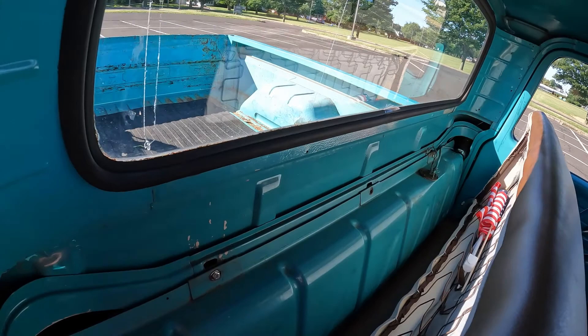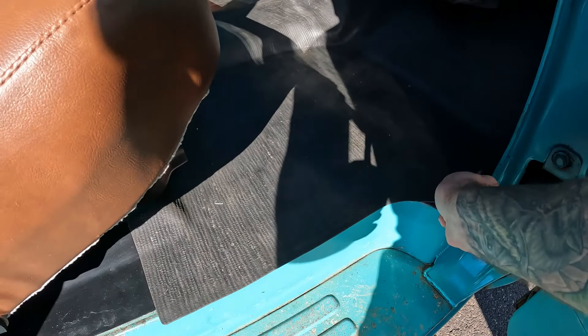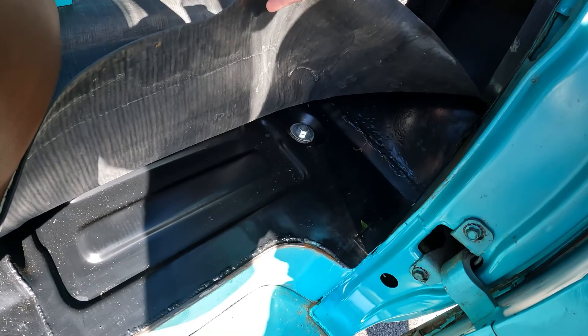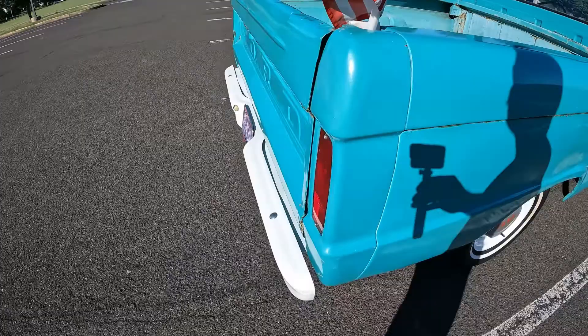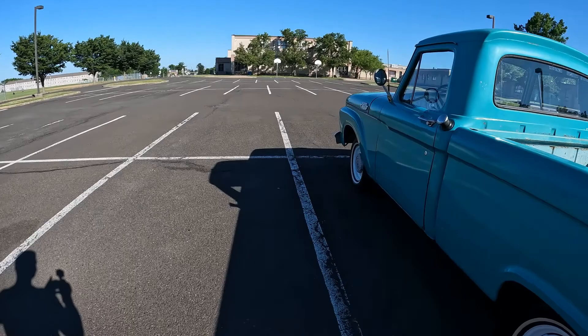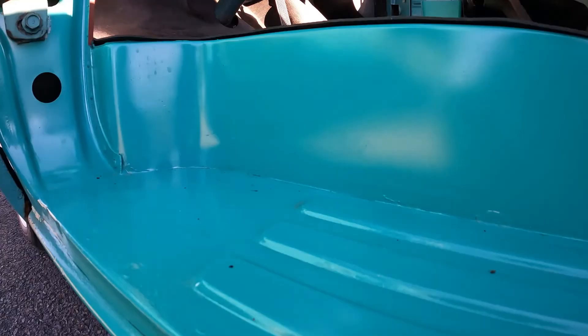The neighbor up the street had it for a few years and, I imagine, beat the hell out of it — did some interesting patchwork over the years. There were a lot of street signs and a lot of tin-can floor repairs when we got this thing.